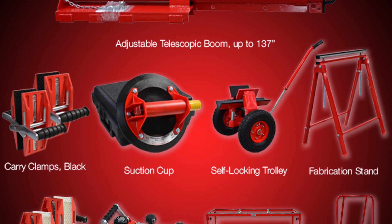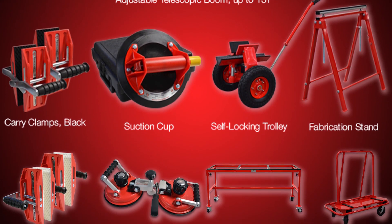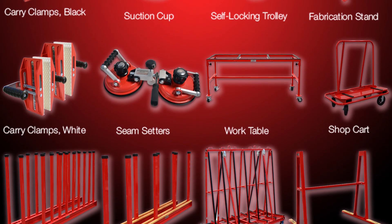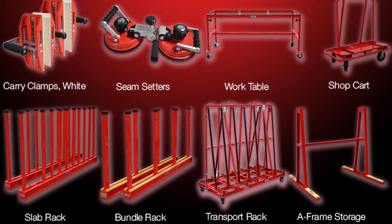We've got A-frames, kitchen transport racks, shop carts, carry clamps, forklift booms, work tables, slab dollies, remnant racks — all from Hercules, exclusively from Braxton Bragg.